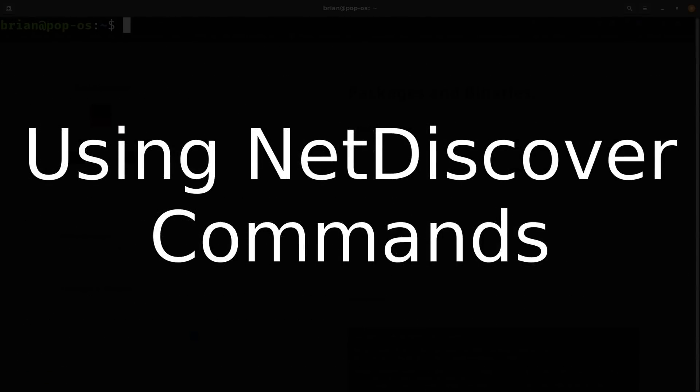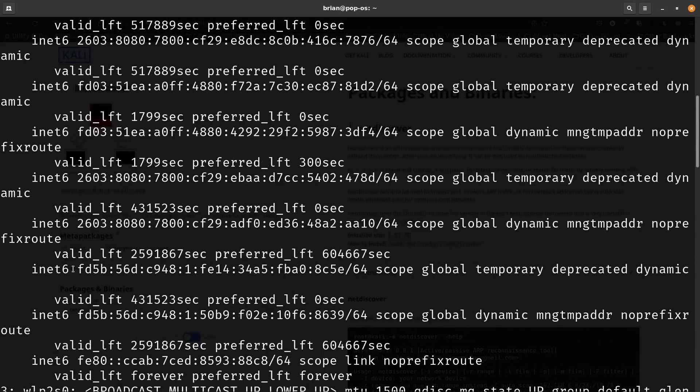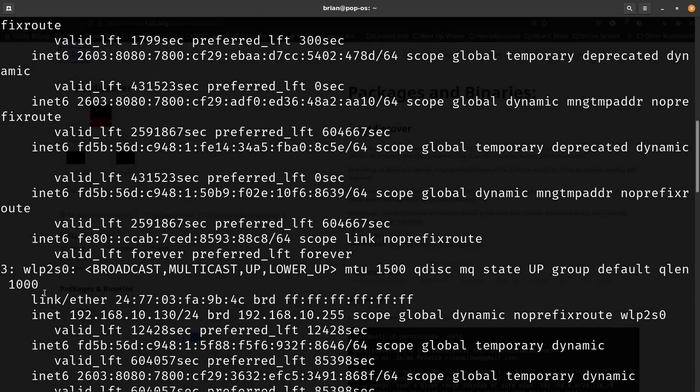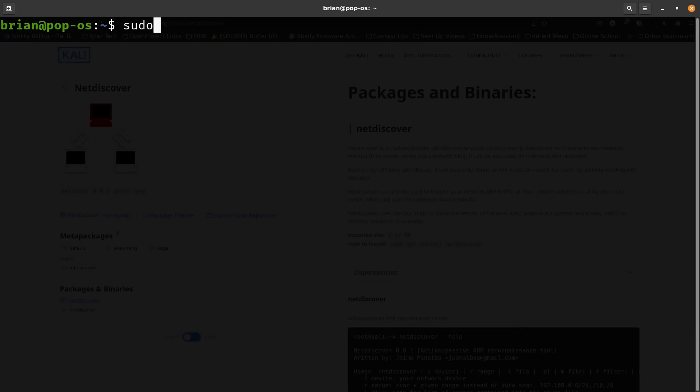I'll clear the terminal and first run ip a show to find my interface name. On Ubuntu it's always a weird name — never just eth0. On this Pop OS machine it's eno1. I also have a wireless interface: wlp2s0 — I mean, why wouldn't it just be wlan0? I'm going to use eno1 because it's my wired interface.